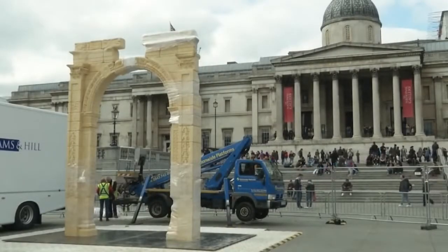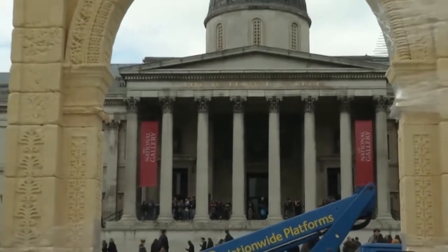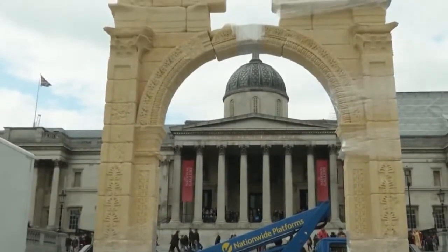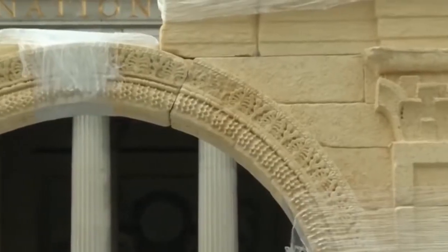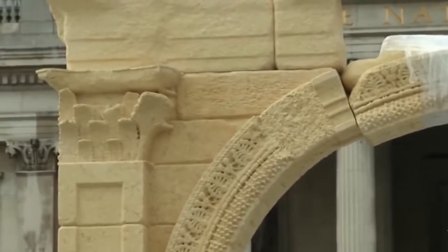London's Trafalgar Square is welcoming a new addition to its famous landmarks — a recreation of a destroyed arch from the ancient Syrian city of Palmyra, created using 3D carving technology. The nearly 2,000-year-old Arch of Triumph was one of the most recognizable sites in Palmyra. Islamic State militants seized the city in May 2015 and destroyed the famous landmark.